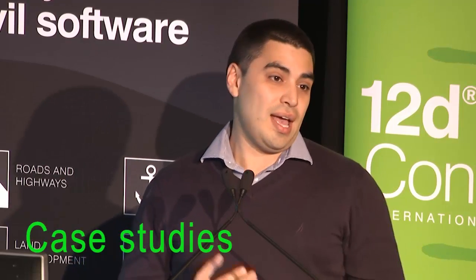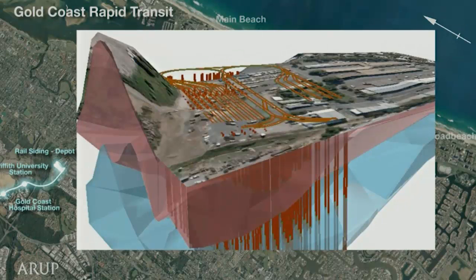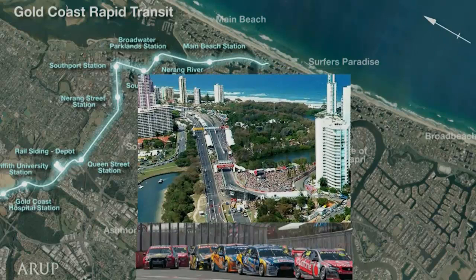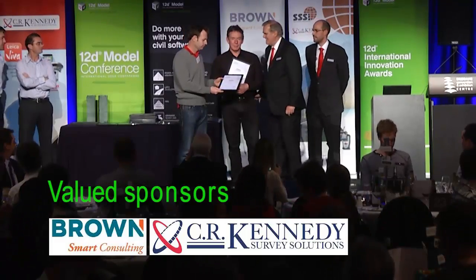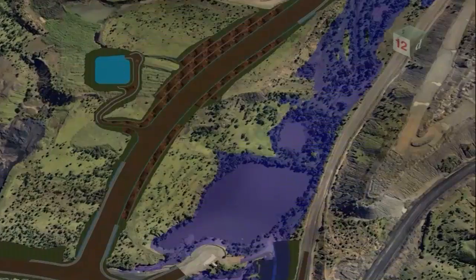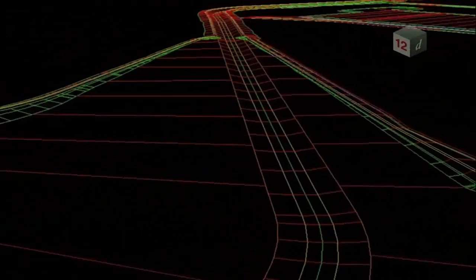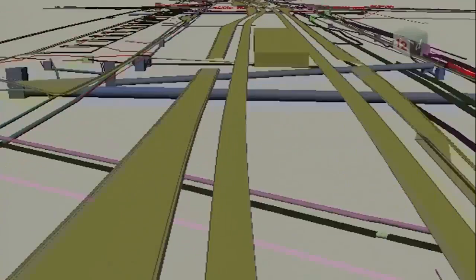The Gold Coast Rapid Transit project — how Arup was involved in the project, how we effectively used 12D and had a very robust system for the project. Hinson will also discuss how Arup and 12D collaborated on a certain suite of rail-specific tools that definitely assisted us in moving forward with the design.